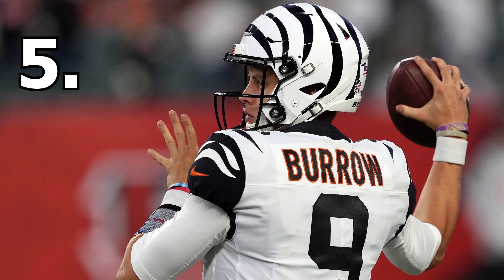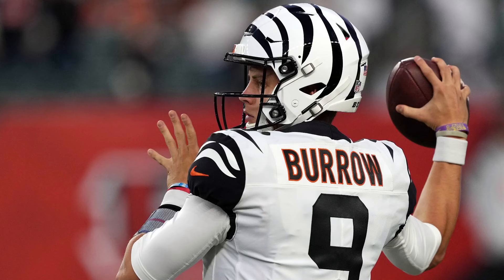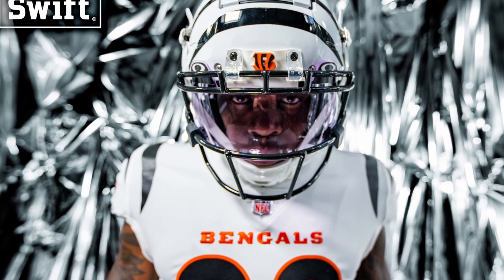Coming in at number five are the all-white Cincinnati Bengals jerseys and helmet. Before the helmet changed, they were just okay to me — they had potential but were missing something. They used to rock the orange helmet, which doesn't look bad, but it just doesn't look as good as the all-white. I think the all-white look makes them really pop. Cincinnati, as soon as that helmet change came out, you guys absolutely nailed this and come in at my number five spot.